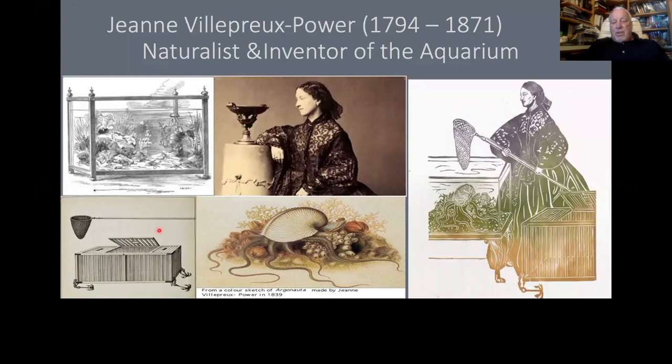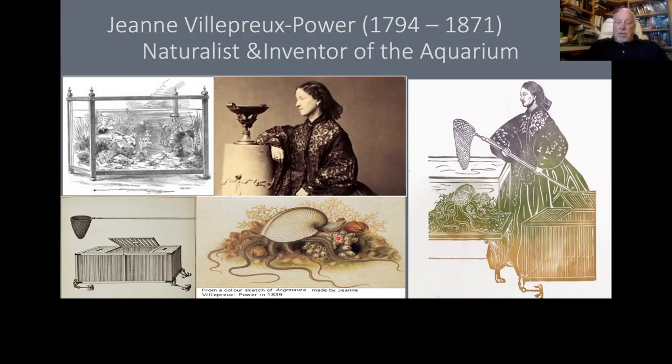She figured out by keeping argonauts — or paper nautiluses — that they use that weird modified arm to build their shell. So it's a kind of modified arm that can actually build the shell.